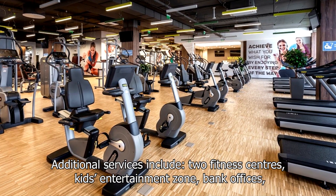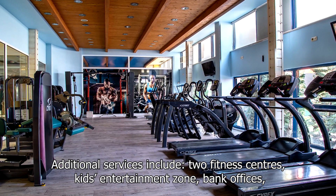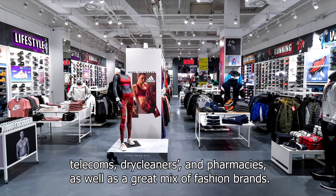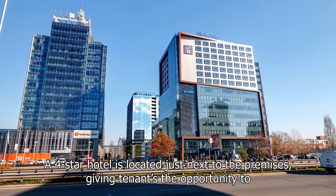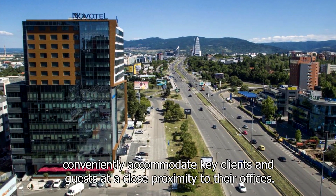Additional services include two fitness centres, a kids entertainment zone, bank offices, telecoms, dry cleaners and pharmacies, as well as a great mix of fashion brands. A four-star hotel is located just next to the premises, giving tenants the opportunity to conveniently accommodate key clients and guests at close proximity to their offices.